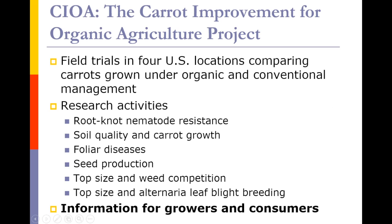A general overview of the project: the heart of it involves field trials in four U.S. locations where we're comparing carrots grown side by side under organic and conventional management practices. In addition to this four-location field trial, we have more specific targeted ongoing research activities looking at nematode resistance, soil quality and its influence on carrot growth, foliar diseases, seed production, the relationship between top size and weed competition, and breeding for top size and Alternaria leaf blight resistance. A major product of this project will be generating information for the organic industry — growers and consumers of organically grown carrots.